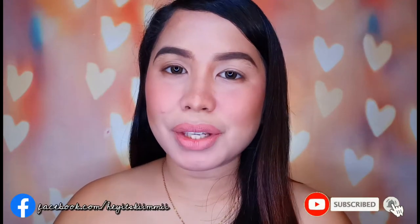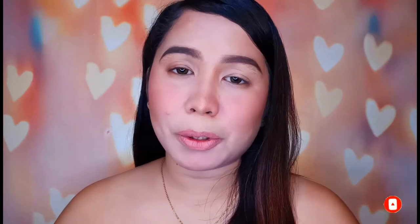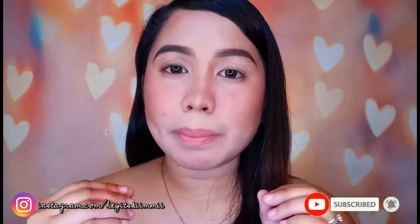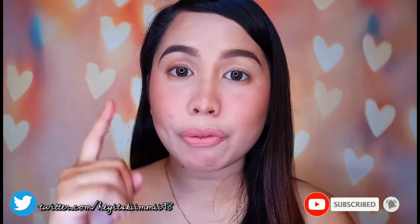Hello community fam! Welcome back ulit sa aking channel. So for today's video, hindi naman obvious sa title and sa thumbnail kung ano ang video na gagawin ko for today. So it's another makeup look pero hindi makeup look talaga as in. Kasi kung mapapansin nyo sa aking face, I already have everything except for the eye makeup, which is yung gagawin ko ngayon — the sunset-inspired eye makeup look.